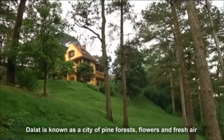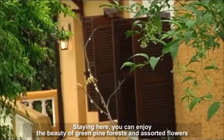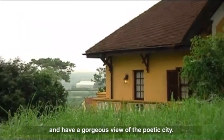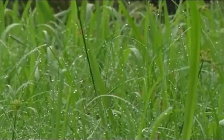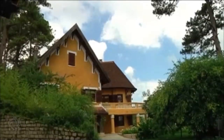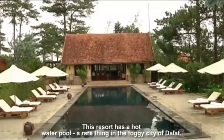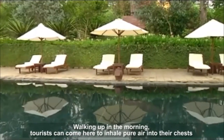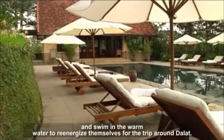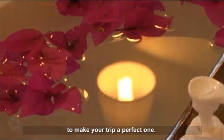Dalat is known as a city of pine forests, flowers and fresh air, and Anamondar Villas de Lat is often likened to a small Dalat. Staying here, you can enjoy the beauty of green pine forests and assorted flowers, and have a gorgeous view of the poetic city. The resort has a hot water pool — a rare thing in the foggy city of Dalat. Waking up in the morning, tourists can inhale pure air and swim in warm water to re-energize themselves for the trip around Dalat. The well-equipped villas will definitely give you excellent comfort to make your trip a perfect one.